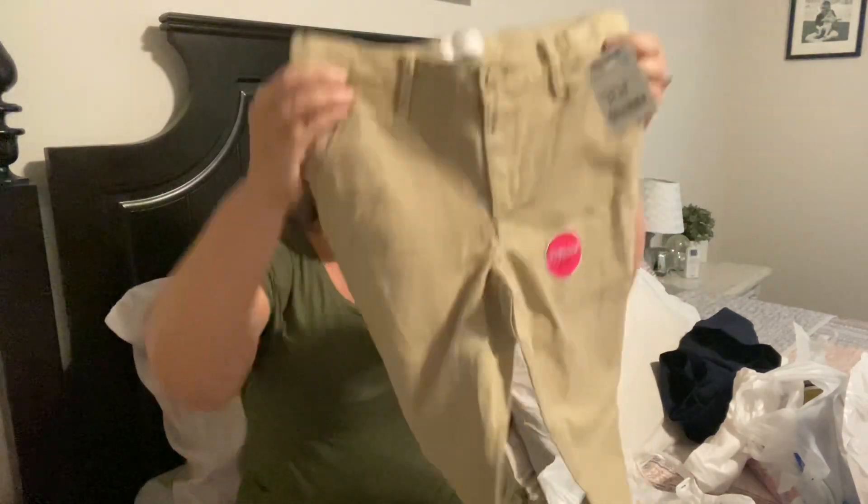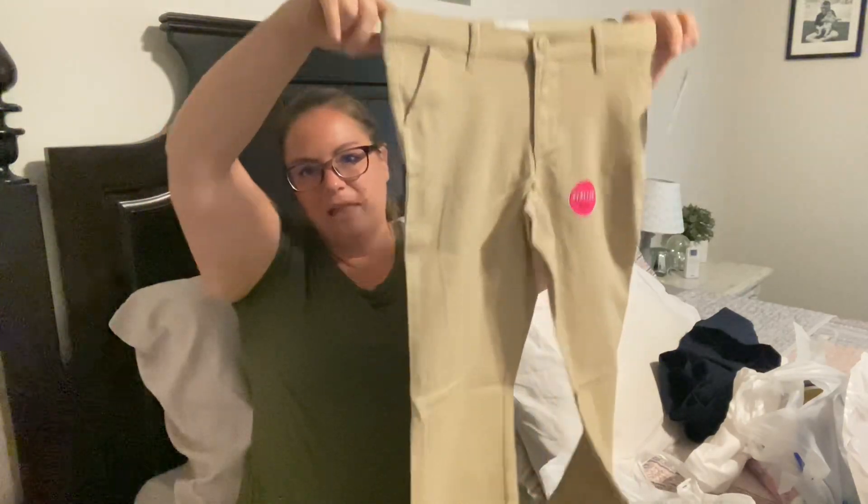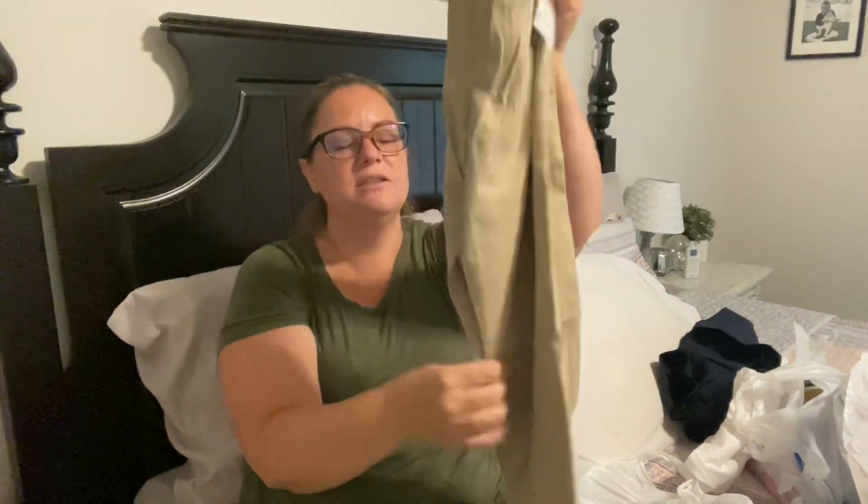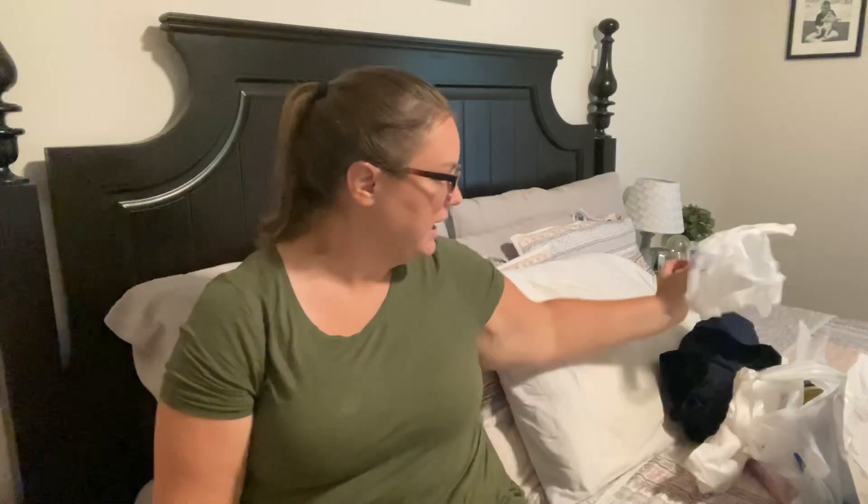The last thing I found at Marshalls were these uniform pants. These are the Children's Place brand and they were only $5.99. These would be for Kylie — I got these in a size 10, which is more her size. These don't seem to have a whole lot of stretch to them, so hopefully they work. She tends to be a kid that really wants stretch and doesn't want anything confining, especially when she's at school.